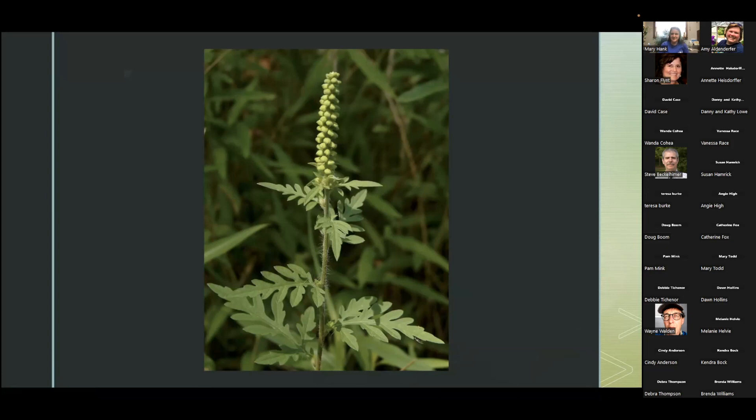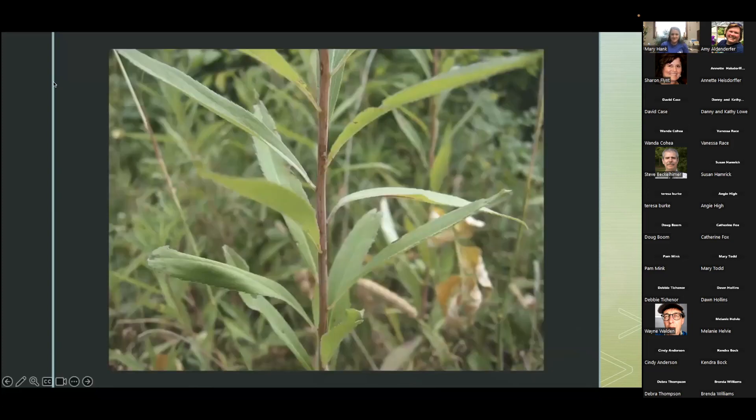Our last one is a bit trickier — this one is a goldenrod as well. Again, you can tell by the leaves on this plant. Just some different pictures to show you the characteristics of the goldenrod. I always learn better by pictures, so I wanted to include those.